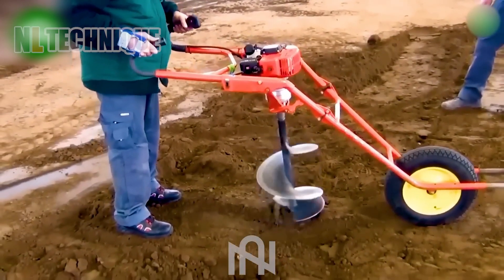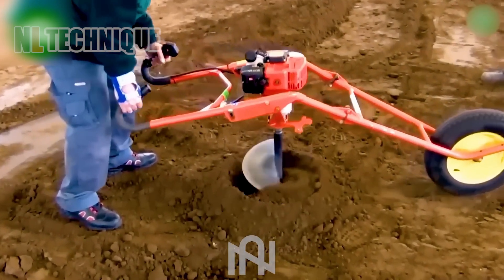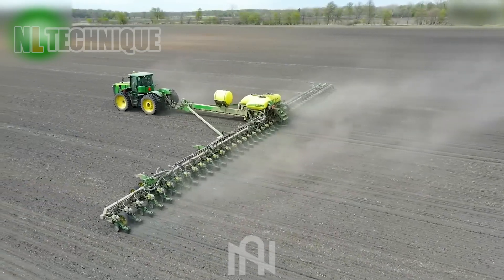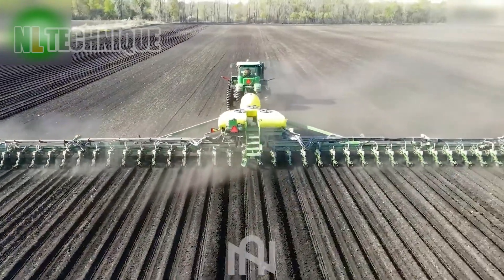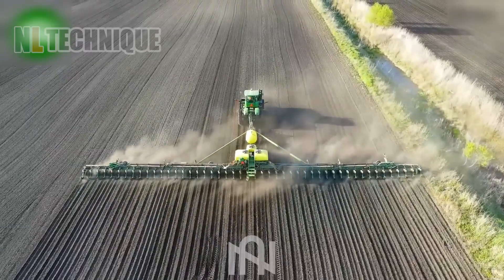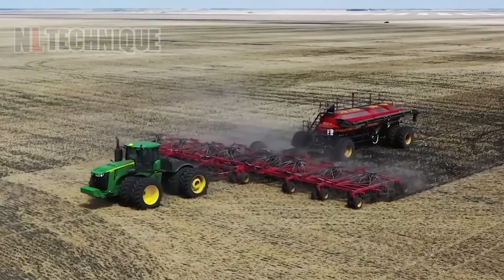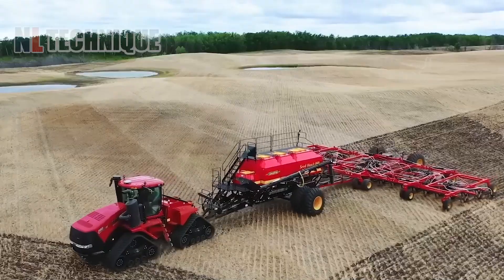After using this machine for a while, people might forget how to manually dig planting holes. I can't even count all the plows on this machine — it's truly impressive! My Asian grandfather would be happy if I gifted him this tool to plant vegetables.